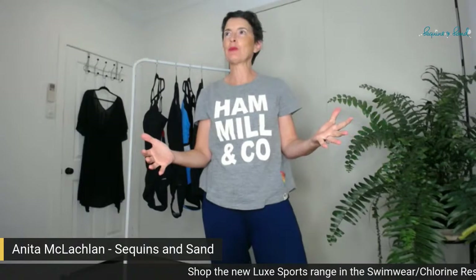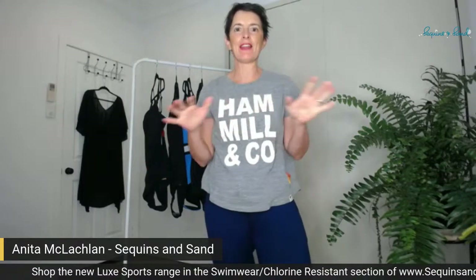We are live. Hello girls, how are you? Anita here from Sequins and Sand on a stunning April day here in Brisbane. What a Friday this is. Brizzy girls, I hope you've had time to get out in that sunshine — it is stunning.